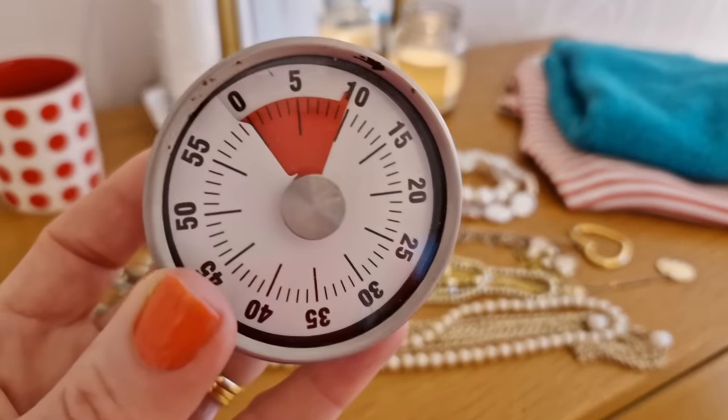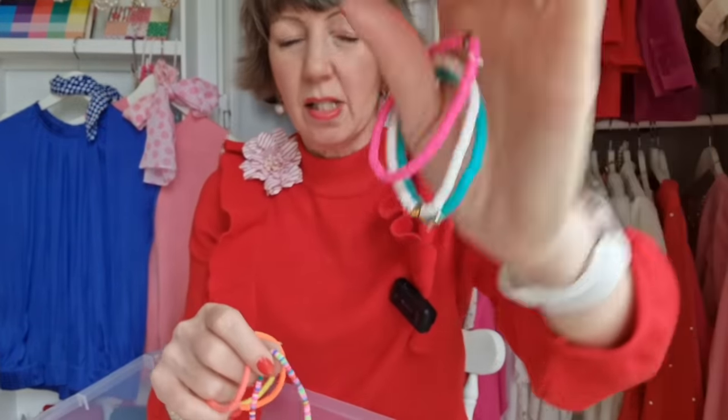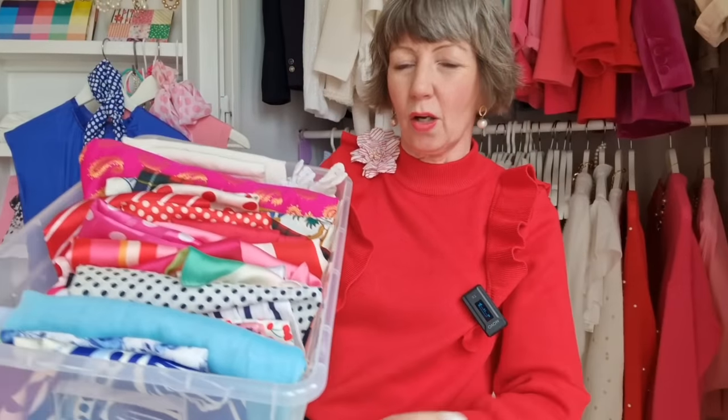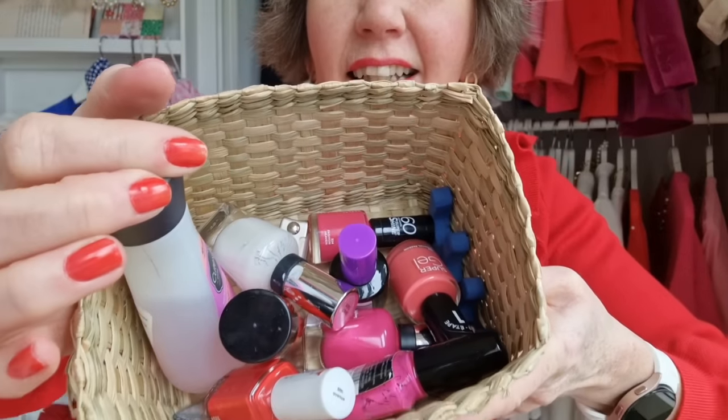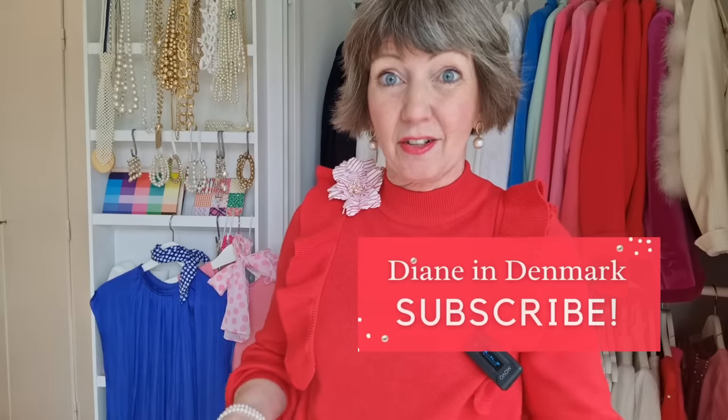Hands up if you need 10 minutes of motivation today to clean and declutter. I am going through seasonal items — scarves to declutter, nail varnish — and I've been doing some more painting of shoes, so let's dive in. Diana Demerick here.